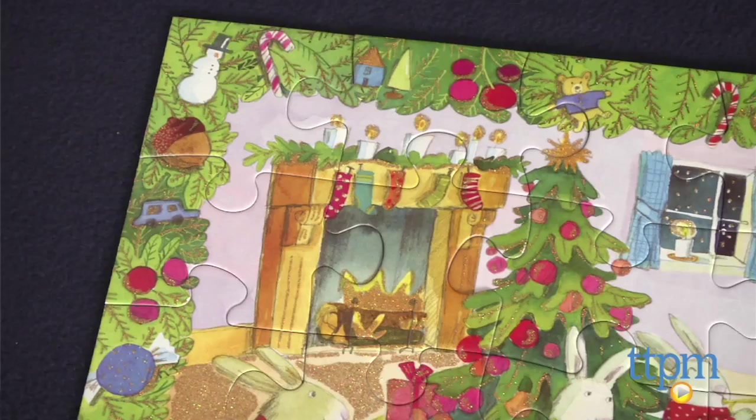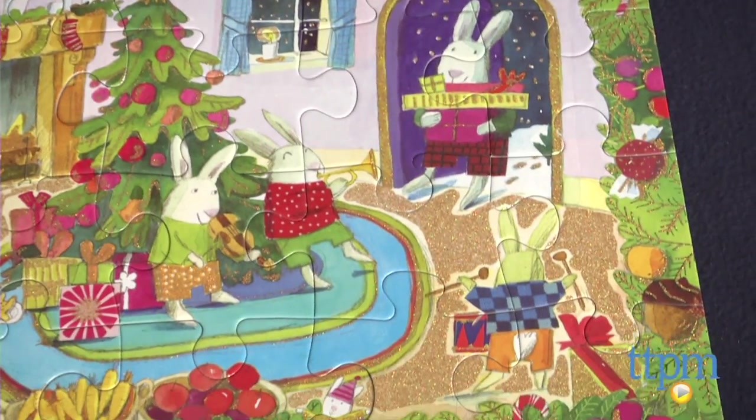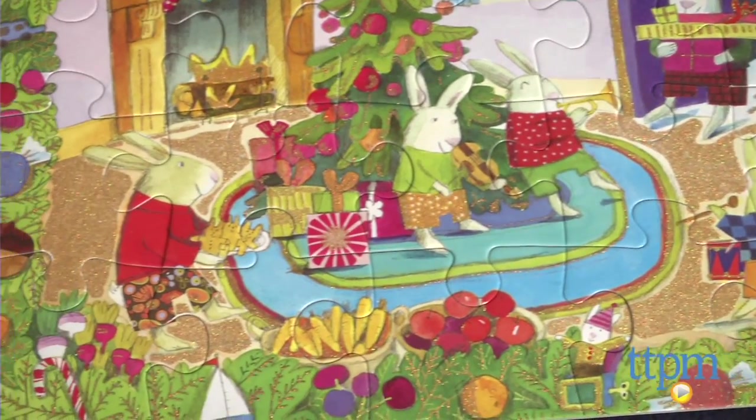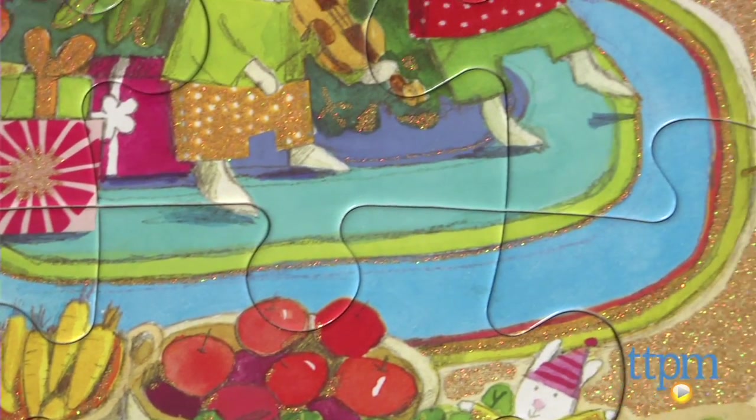The scene features traditional Christmas decorations, including a chimney with stockings, a Christmas tree and presents, outlined in a holiday frame. Gold glitter throughout the puzzle adds to the festive feel.